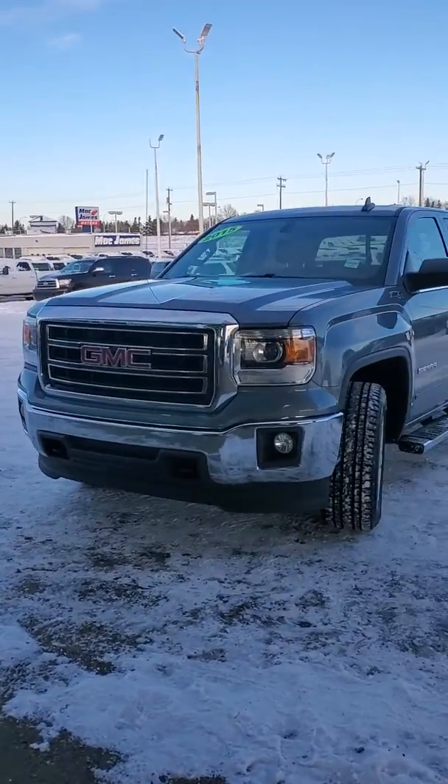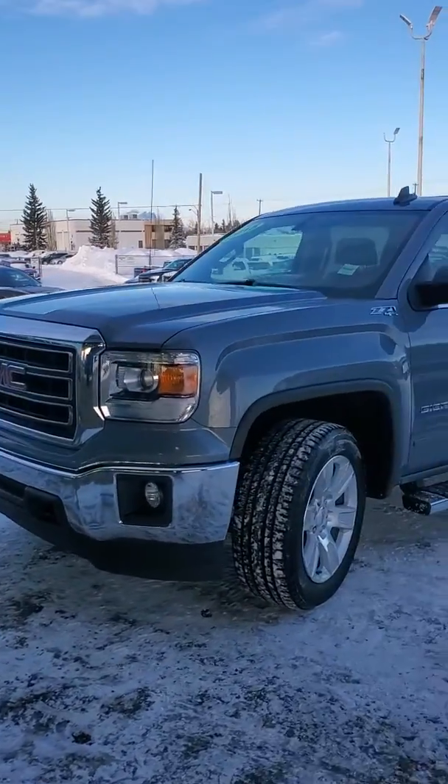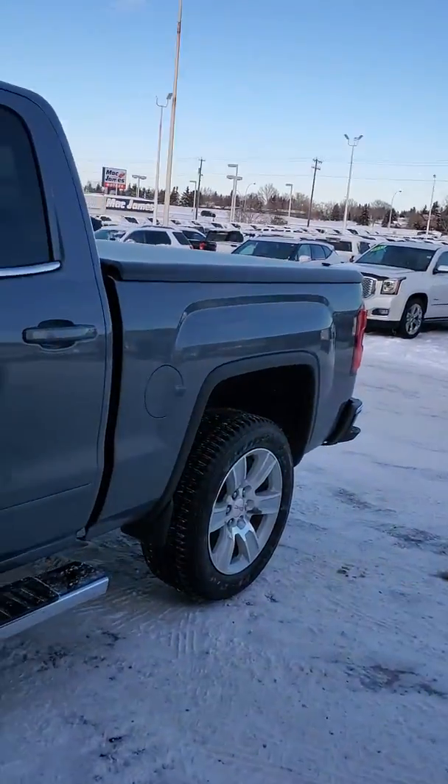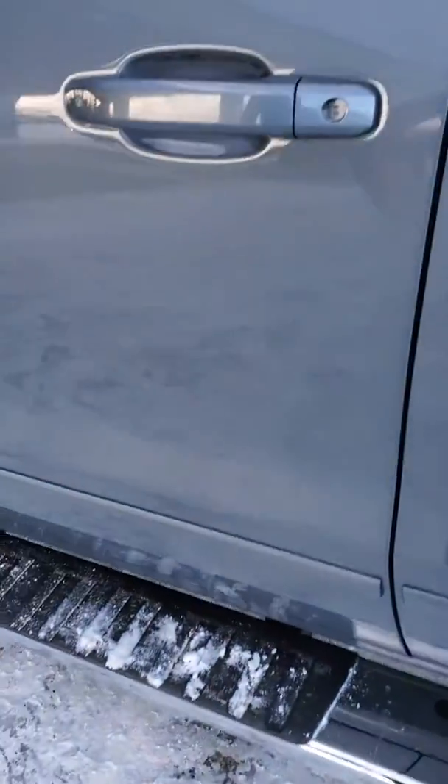Hey, this is Sonny at Lakewood Chevrolet. I'll send you a quick video on the 2015 GMC Sierra to give you a nice look at it. The truck is already equipped with running boards.